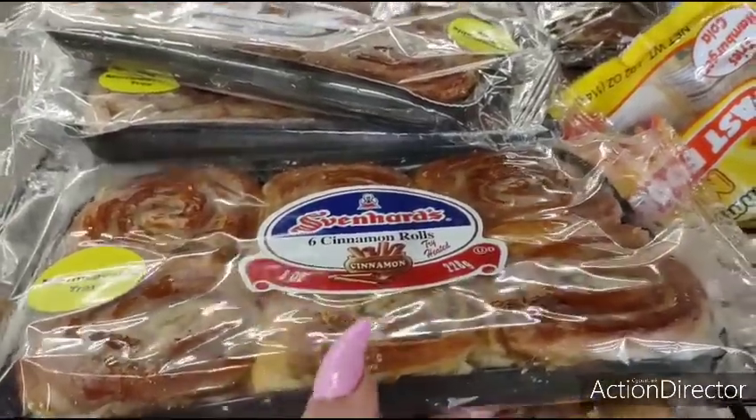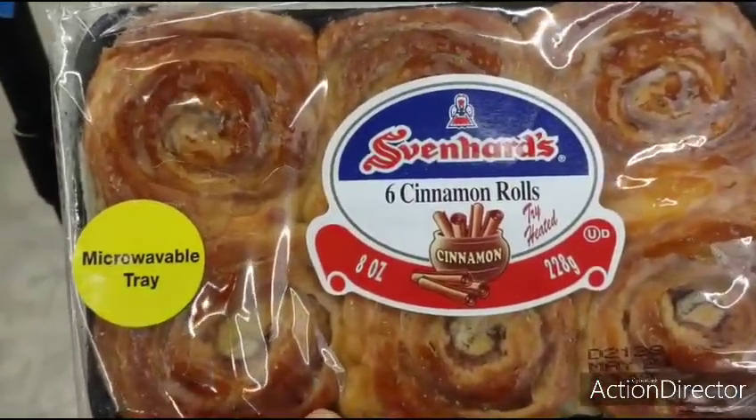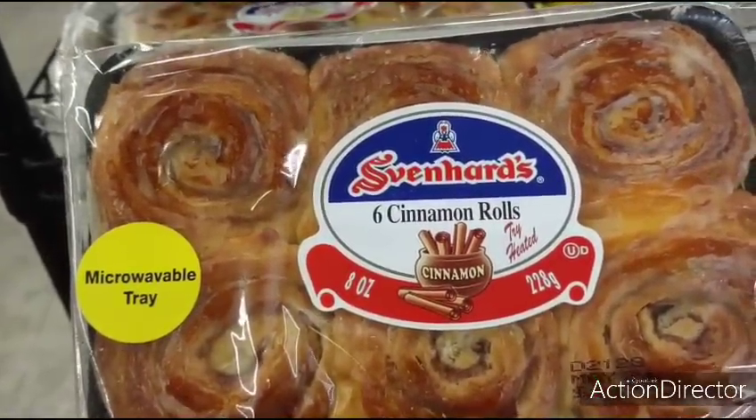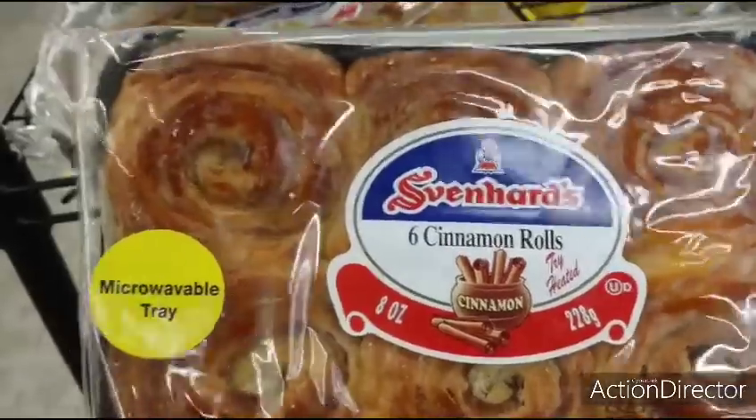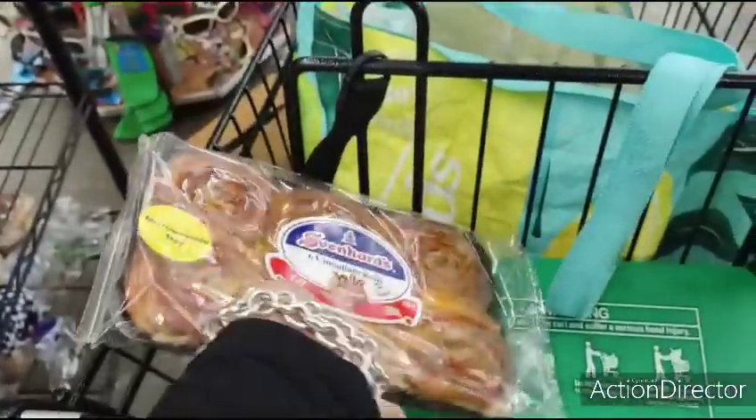Hello friends, we are here at Dollar Tree and look what they have on their bread rack. Svenharts six cinnamon rolls — expiration date is May 24th. These are usually $3.49 and they're a dollar here. Crystal will be getting those for the hubby.